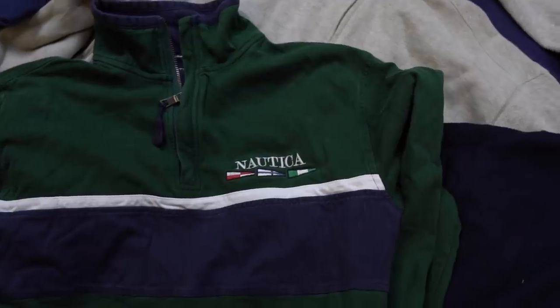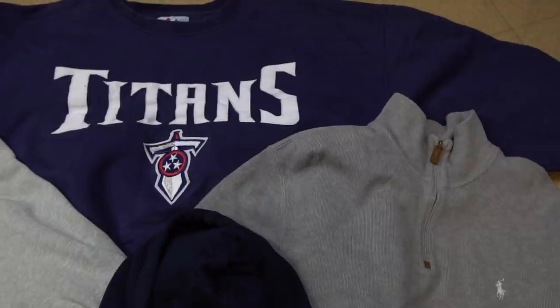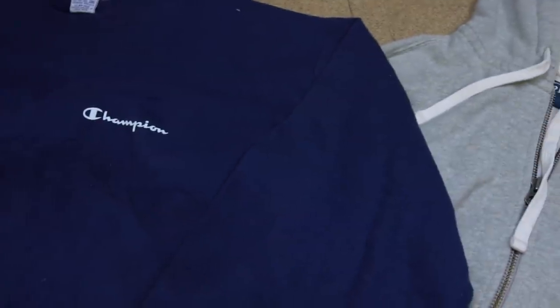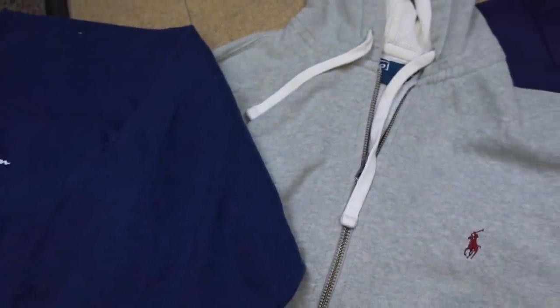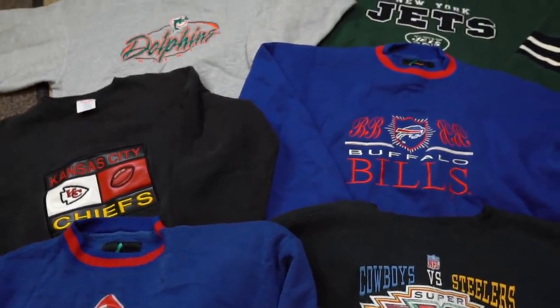Now we're going to jump onto the B-roll showcasing all the other items that I've copped, with a few on-body shots — because there are so many college sweatshirts I can't be bothered going one by one through them. But if you lot enjoyed this video, be sure to hit that subscribe button and also that thumbs up if you enjoyed it.